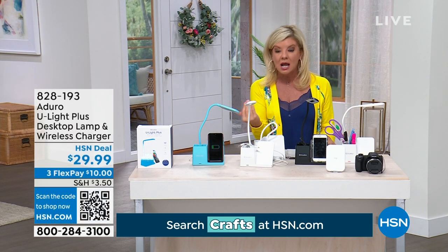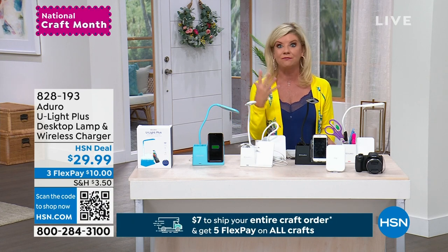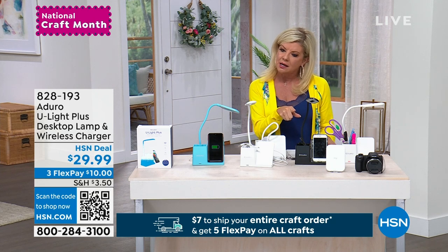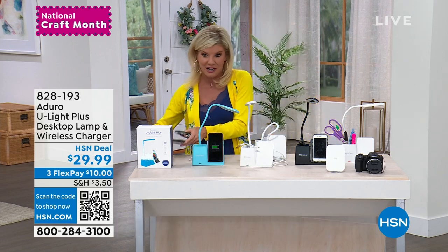We have fewer than 1,000 currently available. Today's a great day if you've been thinking about it with the five flex payments — or I'm sorry, this one's three flex payments. But the shipping special definitely will apply to this.